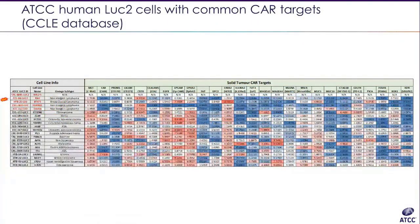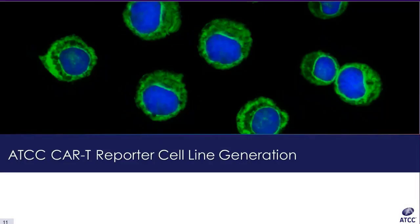A similar search was conducted to compare the RNA expression of common solid tumor CAR targets. BT474 expresses high levels of HER2. This data was used to determine which luciferase cell lines would be good candidates for studies of various solid tumor CAR targets such as MET, CD70, and EpCAM, among others. In the next several slides, we will discuss the ATCC CAR-T reporter cell line generation.